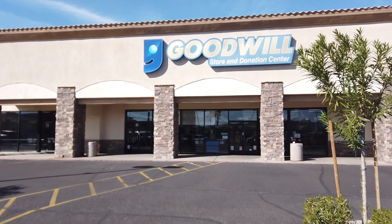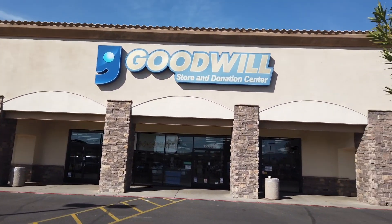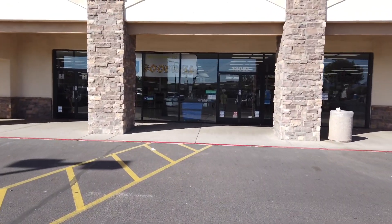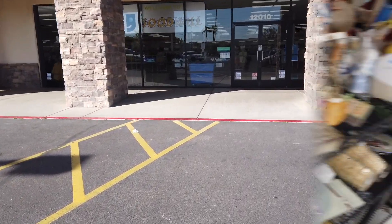Hey guys, it's Alex with BF Vintage. We are here at yet another Goodwill here in Phoenix, Arizona. I got my partner in crime, Miss Lisa, with me and we're gonna see if we can find anything for reselling in my Etsy shop, BF Treasures Co. So here we go!